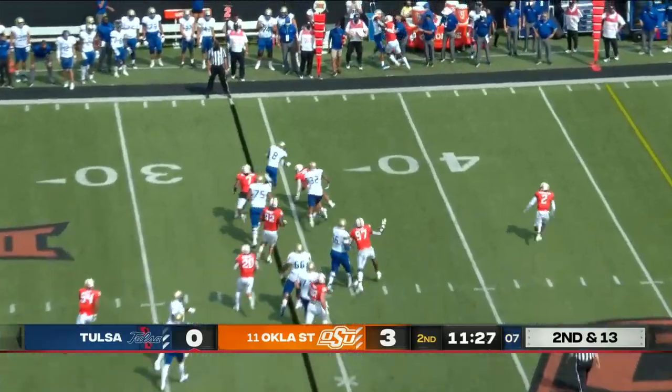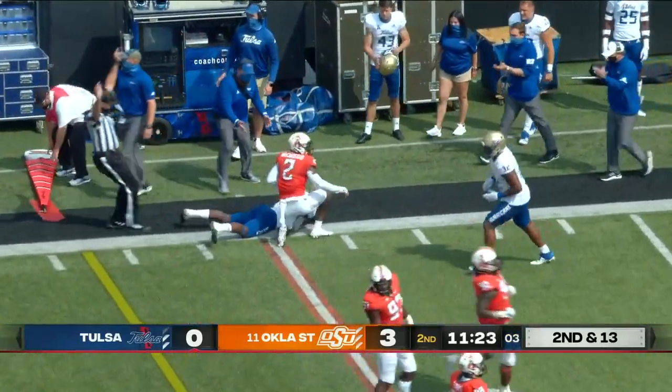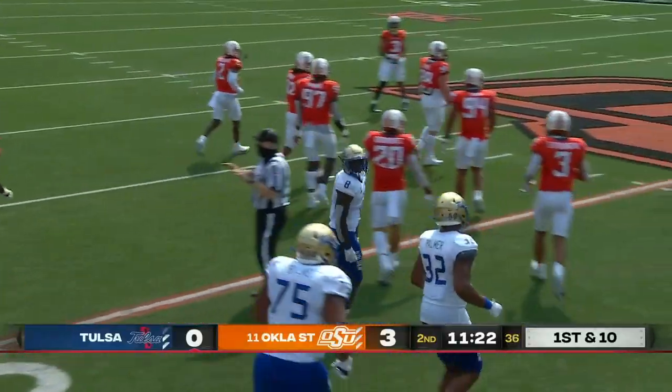Smith hasn't been particularly accurate. There's Prince turning the corner, and it's a first down to midfield. They were back at first down and 20, and they managed to move those chains.